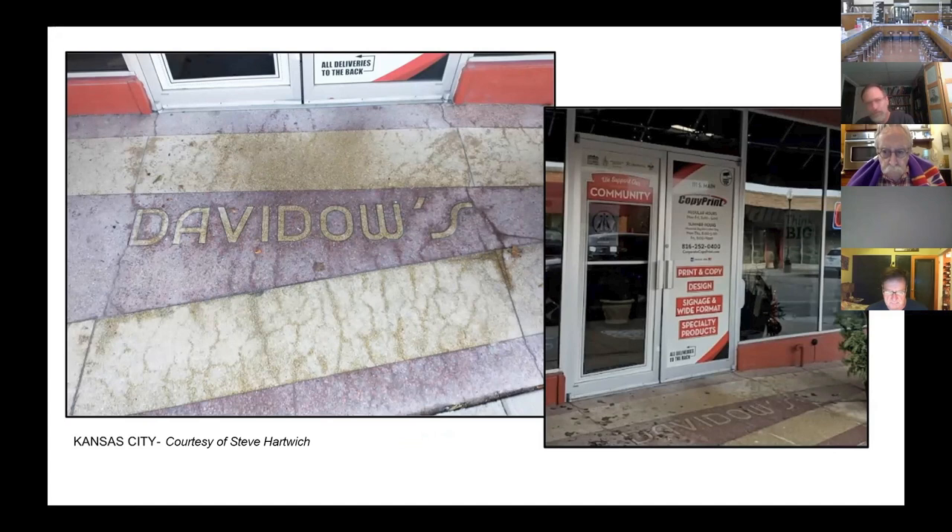How appropriate that a former David Dow store, which sold furniture in Kansas City, is now the location of CopyPrint, a company which also produces signs. We can only hope that CopyPrint creates signs as beautiful and eye-catching as the one that drew people into its predecessor's store - though we can pretty well rest assured that CopyPrint's own signs will not outlast its tenure in Kansas City the way its predecessor's did.